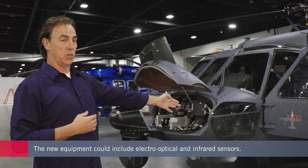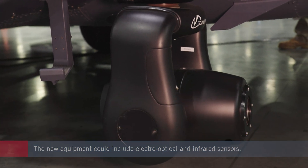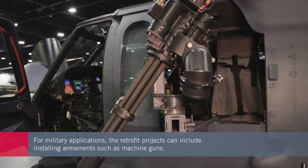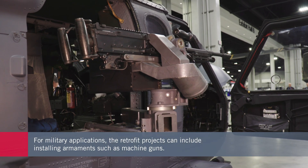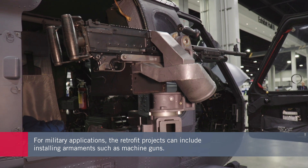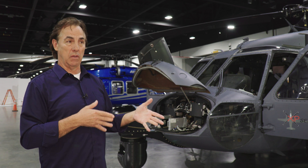You can have EOIR on the nose or on the sponson, left or right. We work with companies like Dillon on machine guns for these aircraft. Today we've got an M134 on one side and an M240 on the other, just showing some of the things we can mount on the aircraft.